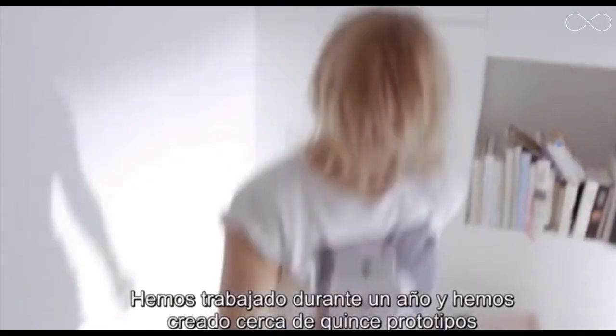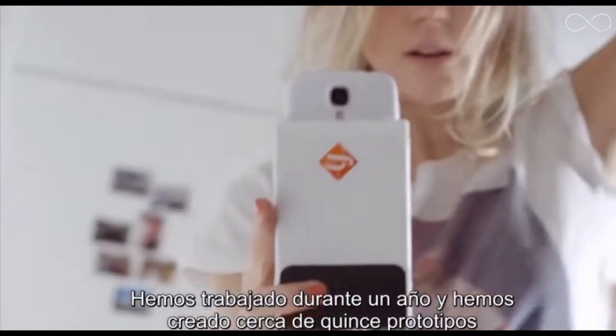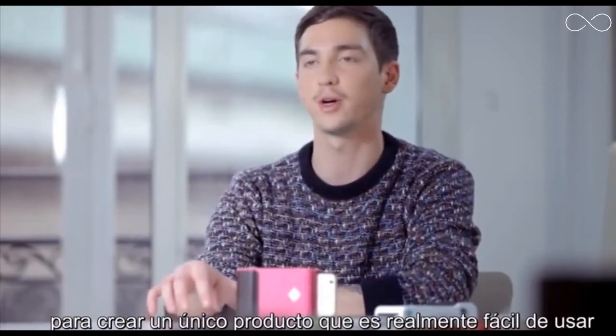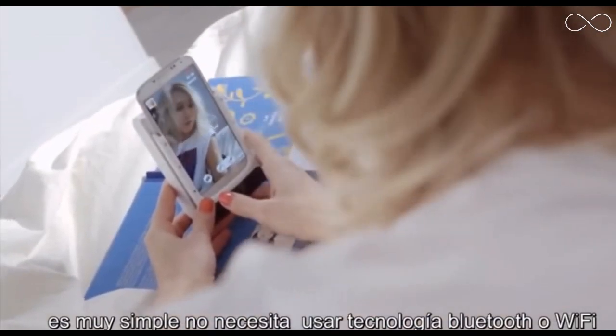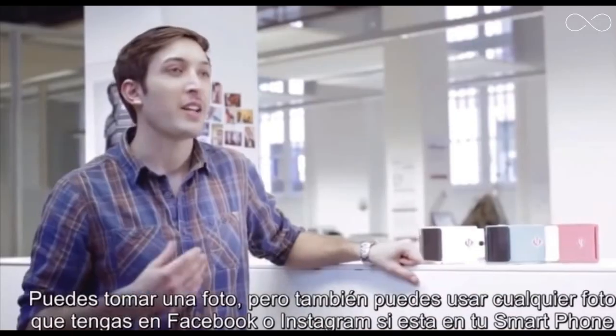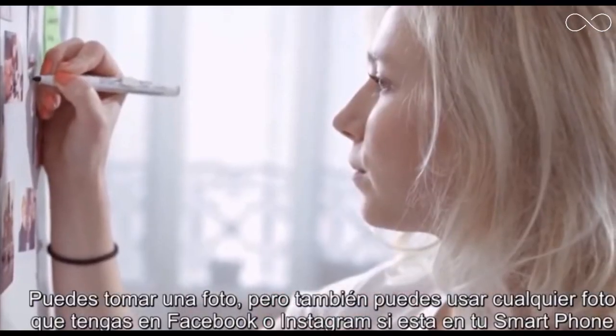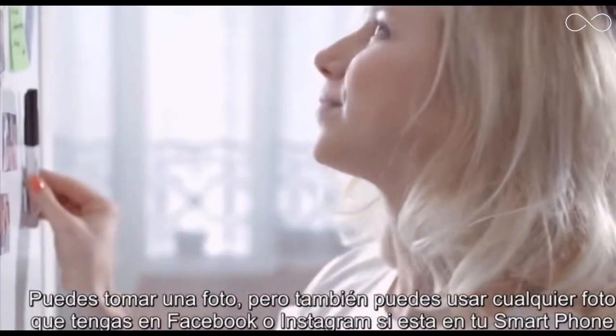We worked for a year on about 15 different prototypes to come up with one product that's really easy to use. For example, it doesn't use Bluetooth technology or Wi-Fi. You can take a picture, but you can also use pictures from Facebook, Instagram, or any picture that is already on your smartphone.